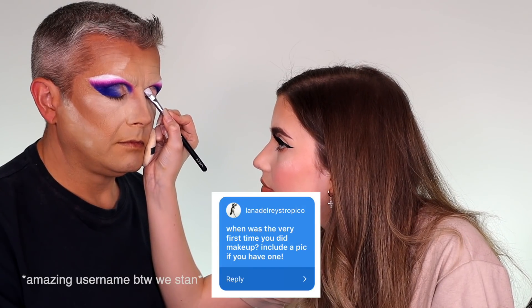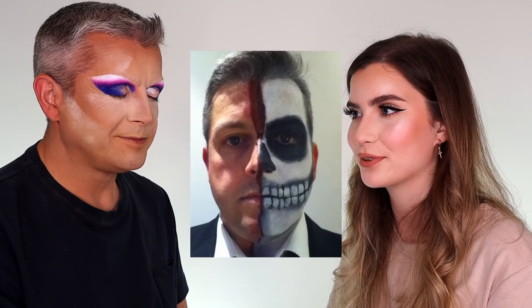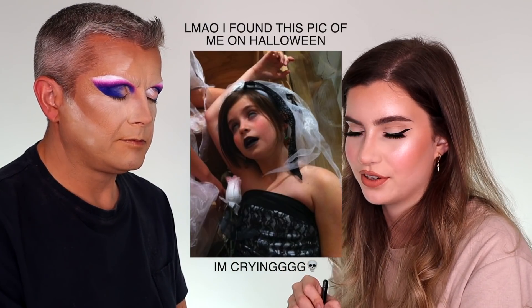Alana Del Rey's Tropico asks: when was the very first time you did makeup? My dad used to do makeup every Halloween, pretty much before I did it even — latex and prosthetics, and they were really good at it. The first time I did makeup was probably just doing my own Halloween makeup, but I don't even remember which look it was, it was so long ago — probably about seven or eight years ago.